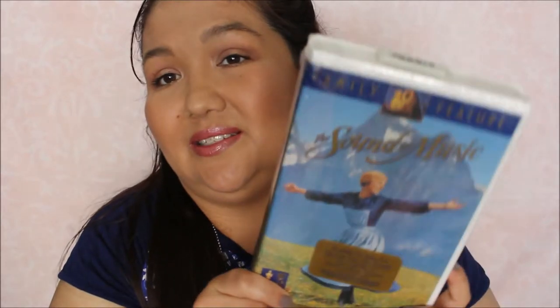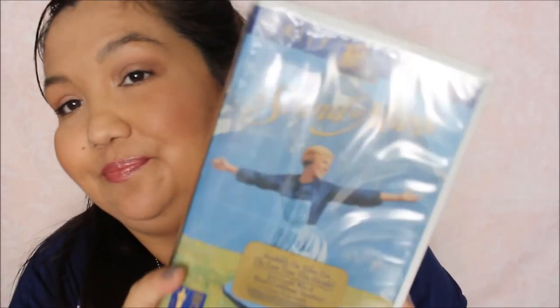Gone with the Wind — and it's new in its packaging. Like really? This was two dollars. And I've seen this movie a few times. Sound of Music was 25 cents. So cool.